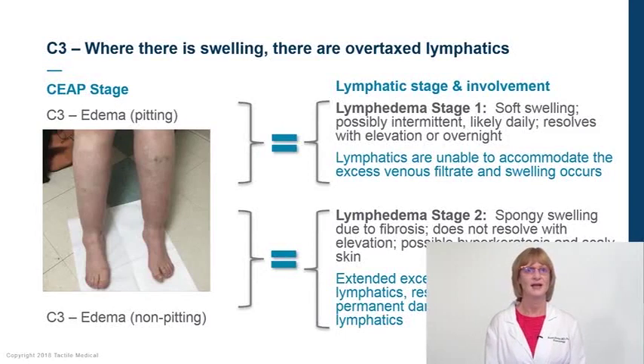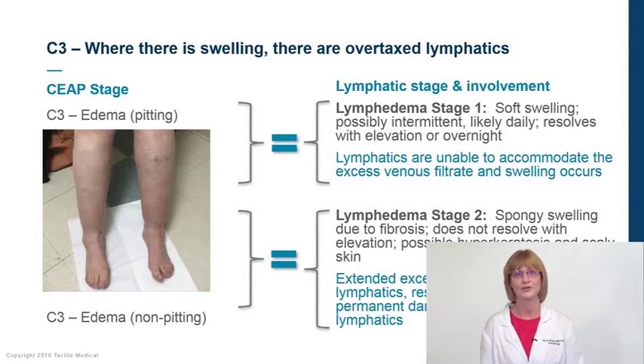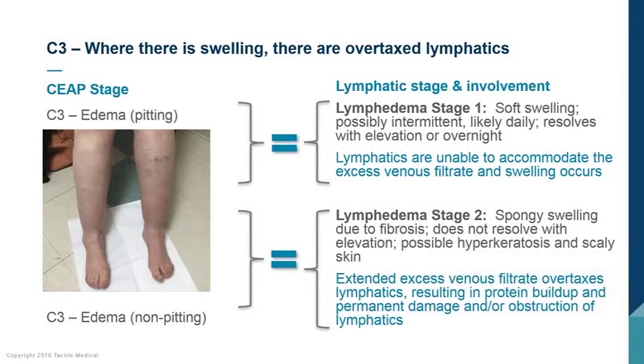In clinical stage 3 venous disease there is lymphedema, which is either pitting or non-pitting. In pitting edema, the edema can resolve with leg elevation or overnight, although the lymphatics continue to be overtaxed. Over time, this can develop into lymphedema stage 2, which is non-pitting due to a buildup of fatty tissue and fibrosis in the legs, as well as pain and skin changes. This tissue change can further damage the lymphatic system.